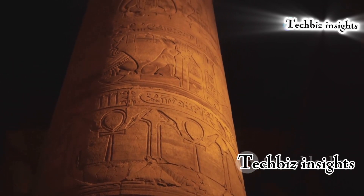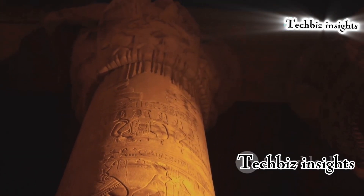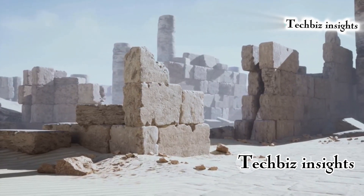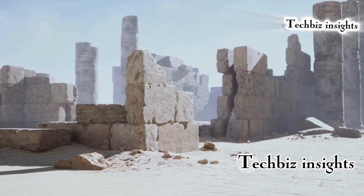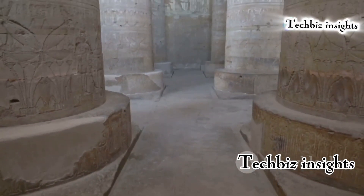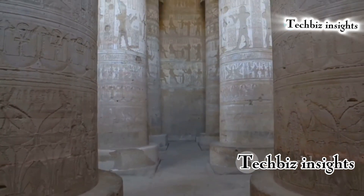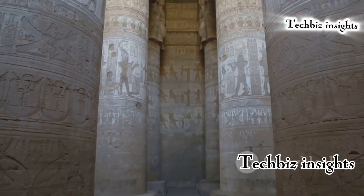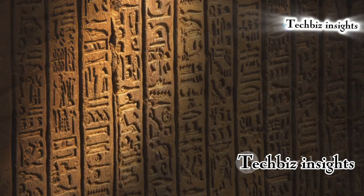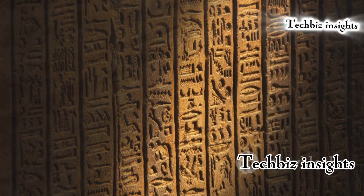The Dendera lamps, located in the Hathor Temple at the Dendera temple complex in Egypt, feature intricate carvings and are believed to have been used for unknown purposes. Some theories suggest they might represent an early form of electrical lighting, though this is highly debated. Others believe they could symbolize spiritual enlightenment or have a purely decorative purpose, making them one of Egypt's enduring mysteries.